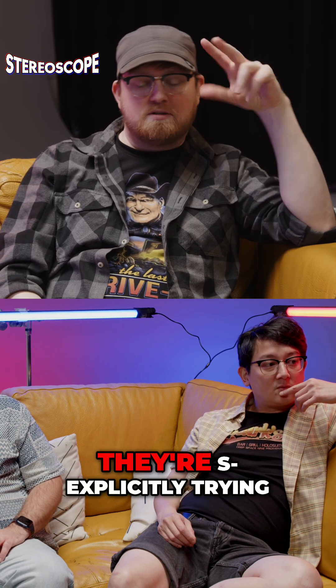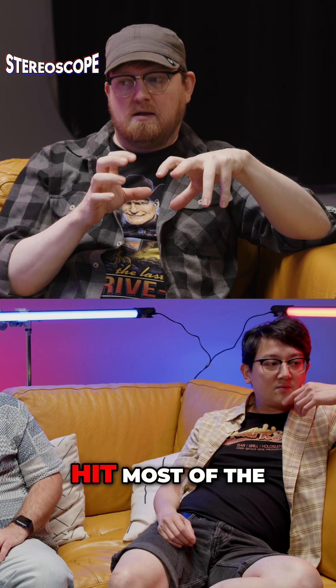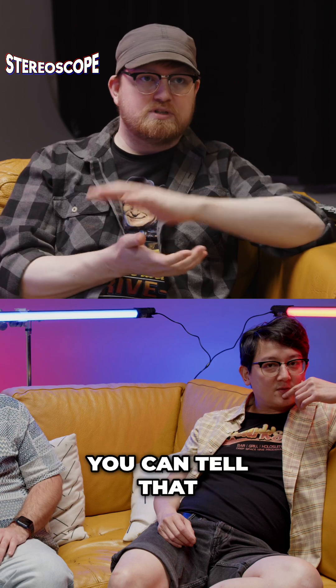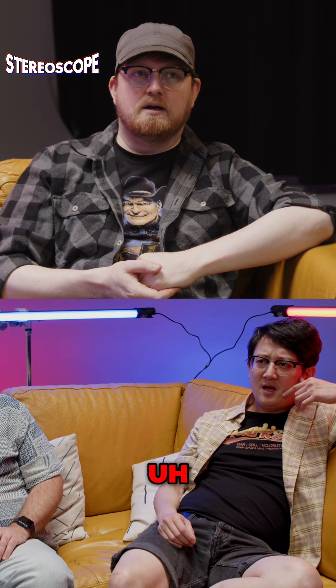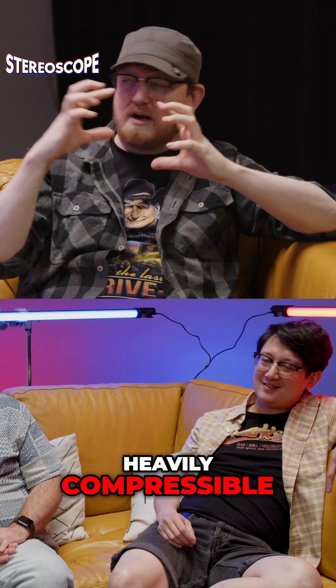It seems like they're explicitly trying to have the headset hit most of the problem places of the AVP. It's smaller, it's lighter. Even from photos you can tell that it generally looks less bulky. That little flap on the top is a little bit misleading, but supposedly it's heavily compressible.